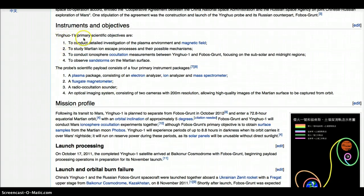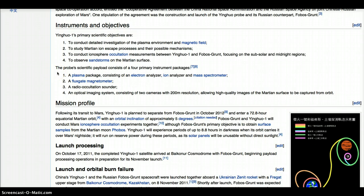Yinghu's primary scientific objectives are to conduct detailed investigation of plasma and magnetic field of Mars, the Martian ion escape process and their possible mechanisms, and observed sandstorms on the Martian surface. The probe's scientific payload consists of four primary instrument packages: a plasma package consisting of an electron analyzer, ion analyzer, and a mass spectrometer; a fluxgate magnetometer; a radio occultation sounder; and an optical imaging system consisting of two cameras, allowing high-quality images of the Martian surface to be captured from orbit.